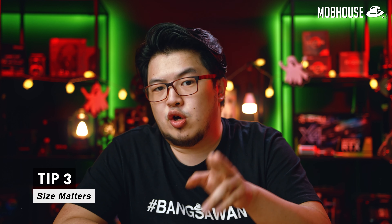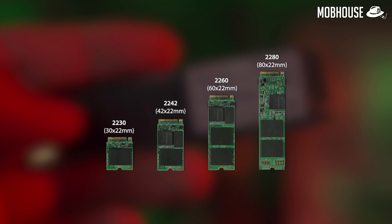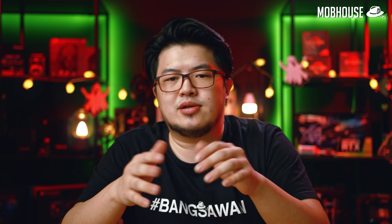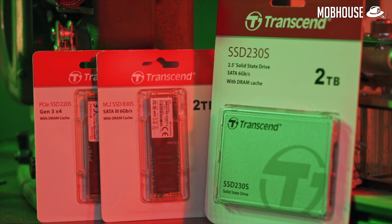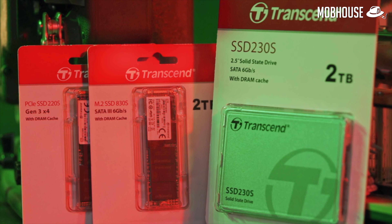There are actually different lengths of M.2 SSDs. The most common ones are 2230, 2242, 2260, and 2280. Make sure the length of your SSD does not exceed the maximum supported length on your motherboard. The next tip is to look out for SSDs that come with a DRAM cache — it's the same DRAM as on your RAM stick. A DRAM cache will make your SSD feel a lot snappier because DRAM is just faster. Some cheaper SSDs don't come with DRAM cache, so watch out for those. These Transcend SSDs clearly label their DRAM cache so you know you're getting the good stuff.